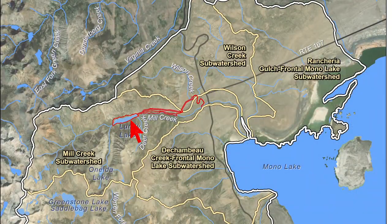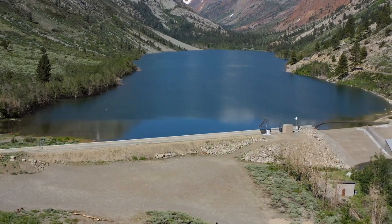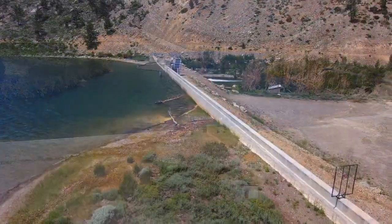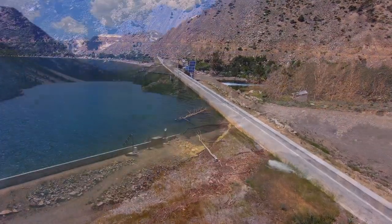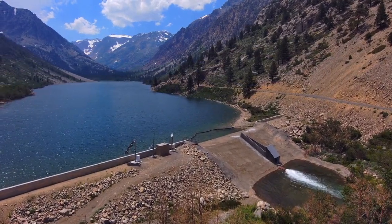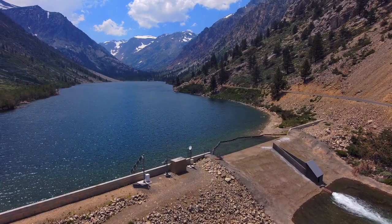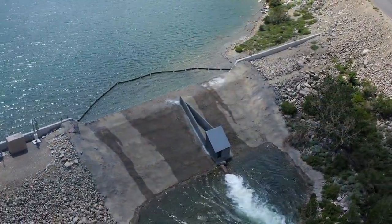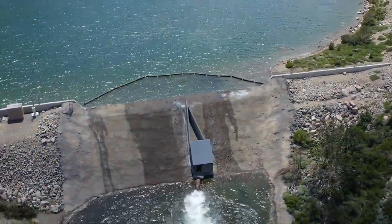Lundy Lake receives its water from Lundy Canyon, which has a drainage area of approximately 16 square miles. The gravel and rock-filled dam measures approximately 690 feet long, with a structural height of 48 feet from the base of the core wall to the top of wall. The dam impounds the 132-acre Lundy Lake, which has a net storage capacity of 4,113 acre feet. The spillway is a 150-foot long by 7.7-foot deep notch in the concrete core wall.